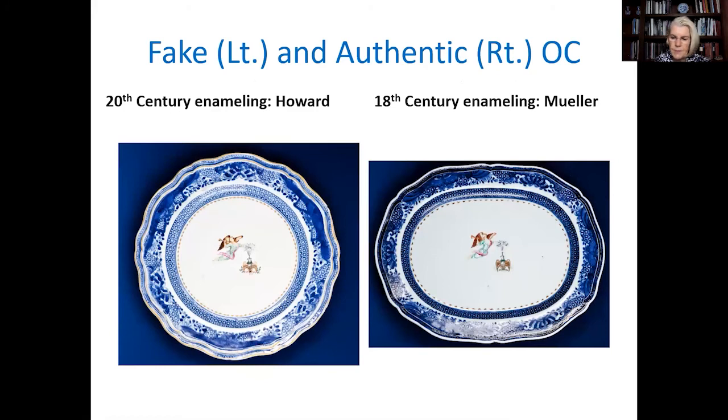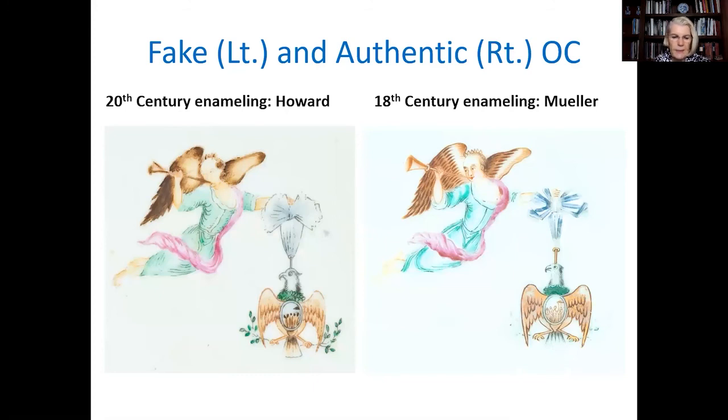Now we move on to the visual differences. In the following slides, a genuine item is on the right and the fake is on the left. Notice that at a distance, the decoration of the two looks similar and is difficult or even impossible to distinguish — this is where unsuspecting buyers come in, having had little or no chance to observe a real Order of Cincinnati plate or platter before. When the center enameling is inspected closely, however, differences are apparent. The genuine item on the right is painted better on the face and wings. Also note that the copper colorant of the dress is more vibrant on the authentic than the chromium product on its counterpart.